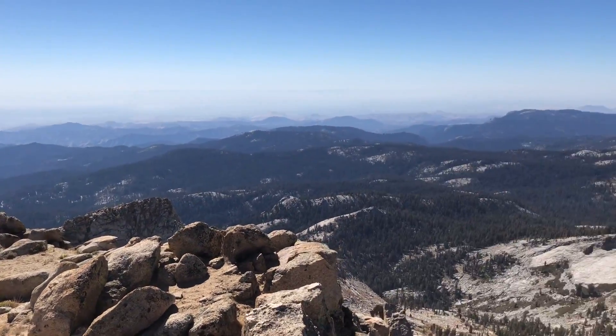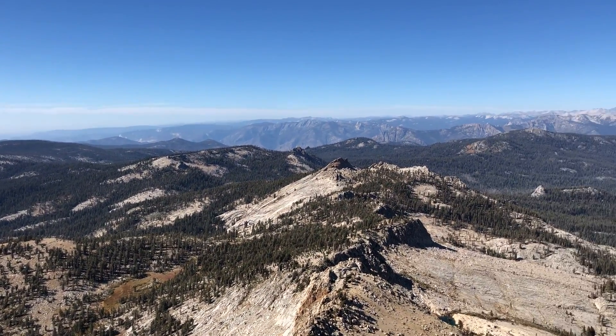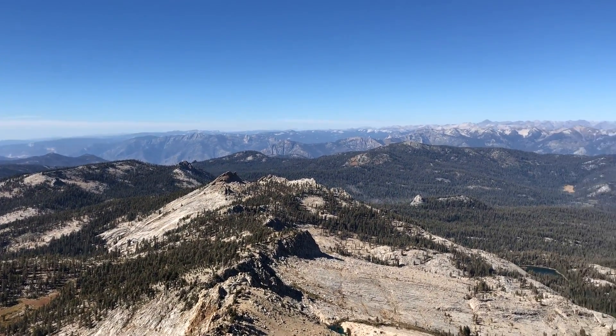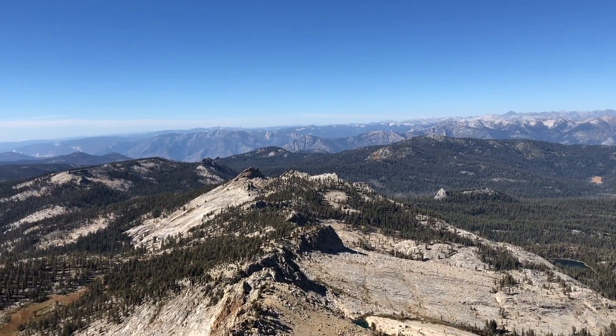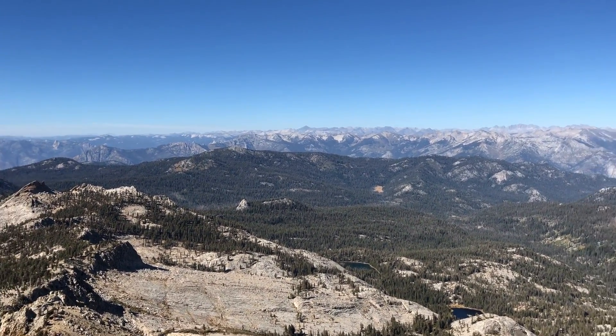That would be Lodgepole. I'm pretty sure that's Rhodes End — that big canyon back there — and that's Tehepedi in the background. Can't quite see up to Yosemite right now.